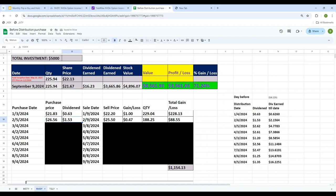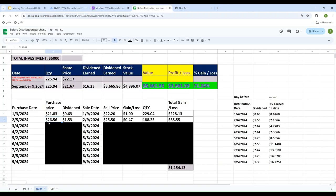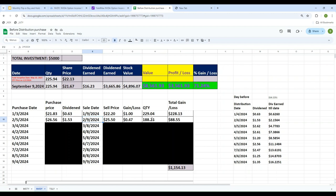I'm buying on February 5th. The price on February 5th is $26.56, and the dividend paid is $1.53. Selling on February 9th, the price is $25.58. Doing the same calculation as before, the gain is only $88.55.